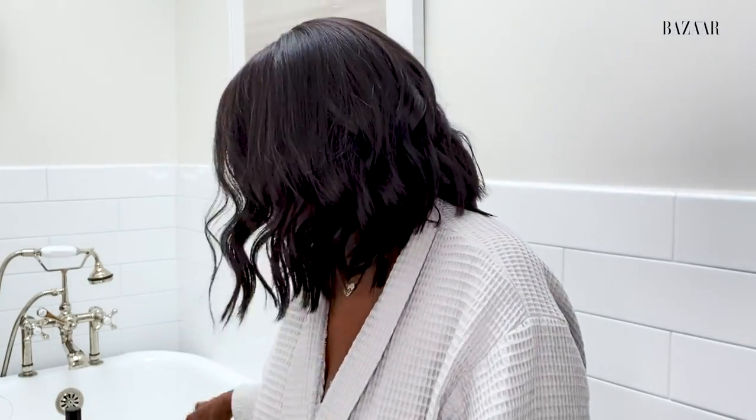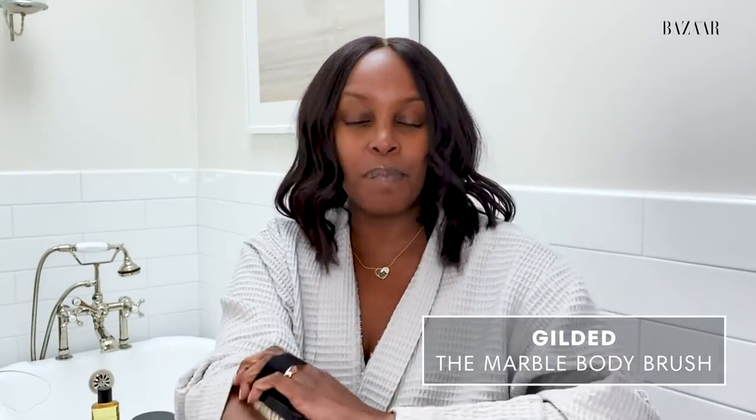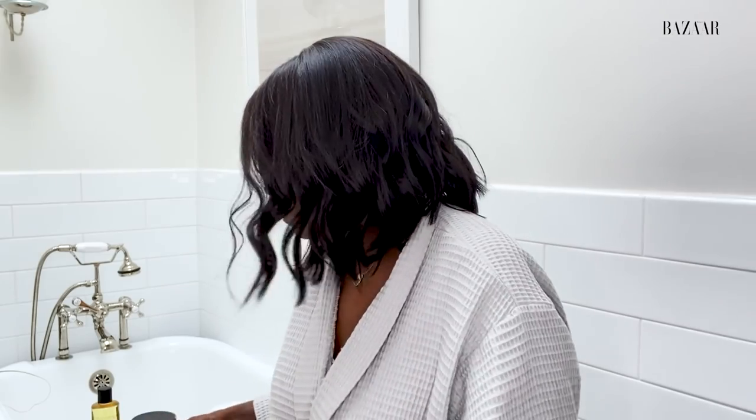Before my bath today, I love a dry brush, and this brush is by Gilded Beauty. A dry brush is just an amazing way to exfoliate your skin and help you get to that baby soft skin. I always say that anti-aging is not just from the neck up. We've got to take care of our skin from head to toe, so I use this all over my body and took a bath, and now my skin feels silky soft.